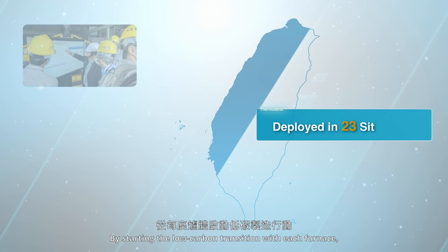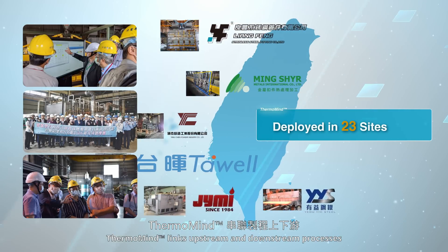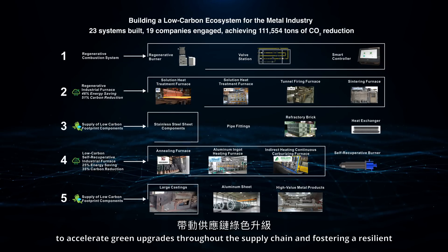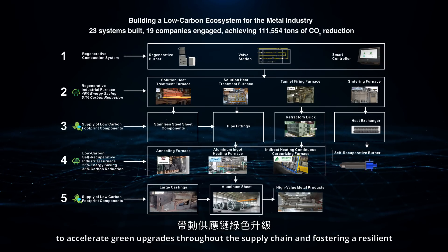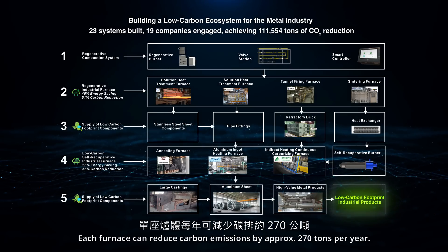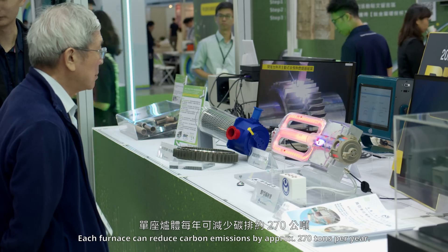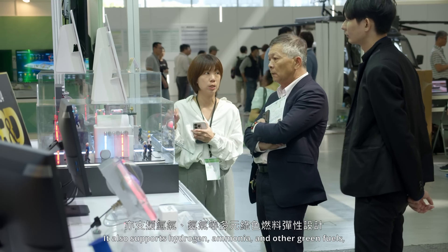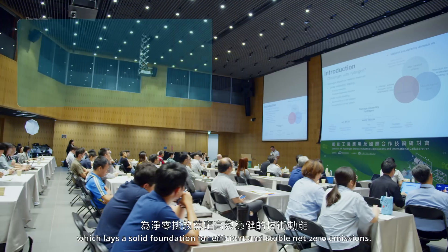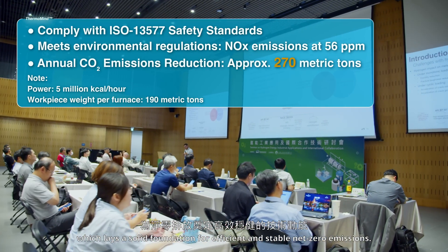By starting the low-carbon transition with each furnace, Thermomine links upstream and downstream processes to accelerate green upgrades throughout the supply chain, fostering a resilient and sustainable low-carbon ecosystem. Each furnace can reduce carbon emissions by approximately 270 tons per year. It also supports hydrogen, ammonia, and other green fuels, laying a solid foundation for efficient and stable net-zero emissions.